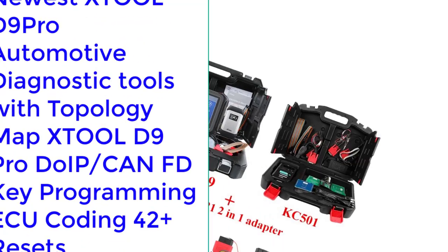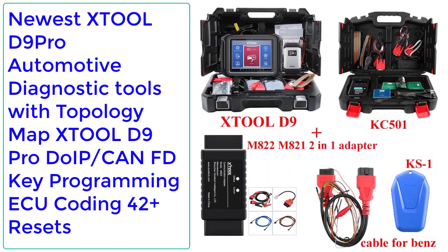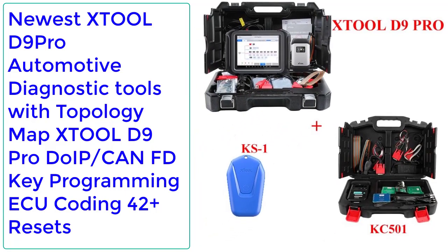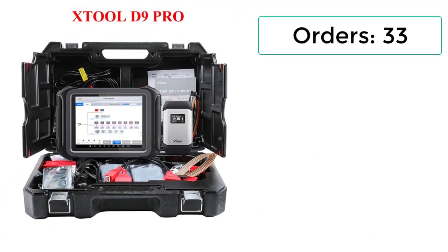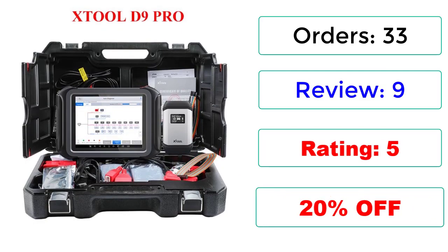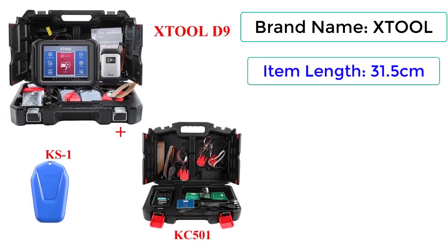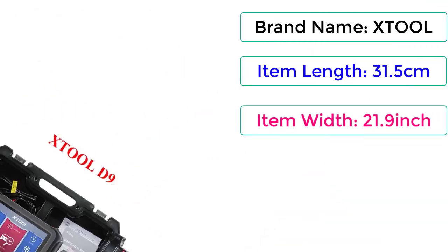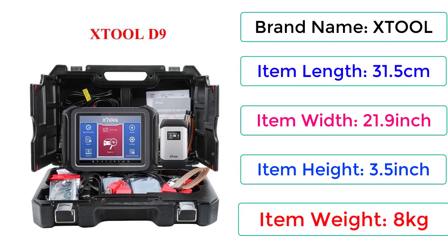Number 5: Newest XTOOL D9 Pro Automotive Diagnostic Tools with Topology Map. XTOOL D9 Pro supports DoIP, CAN FD, Key Programming, AQ Coding, 42 plus resets. Orders: 33, Reviews: 9, Rating: 5. Brand Name: XTOOL. Item Length: 31.5 cm, Item Width: 21.9 inch, Item Height: 3.5 inch, Item Weight: 8 kg.